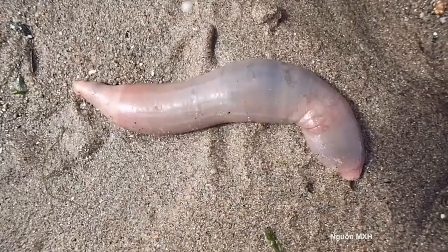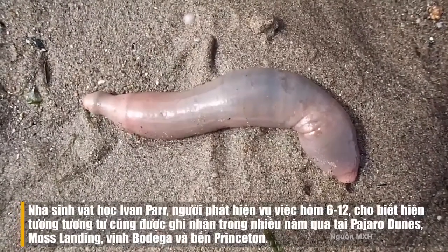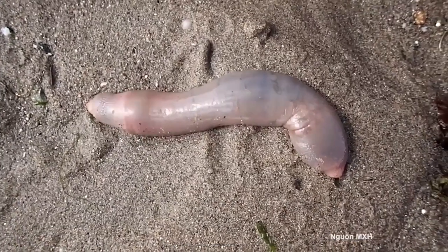We never know what we might find when we're out on one of our naturalist-led field trip adventures with Blue Water Ventures. Washed ashore here at Elkhorn Slough, Moss Landing Harbor, were several specimens of the fat innkeeper worm.